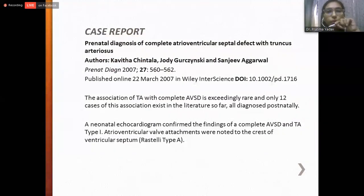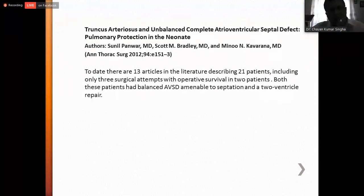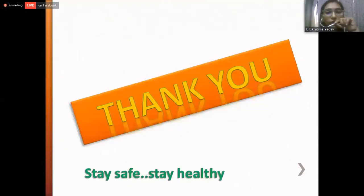There are some relevant case reports. One case report shows a prenatal diagnosis of complete AVSD with truncus arteriosus, revealing this type of association is extremely rare — until publication of that report in 2007, only one case had been prenatally diagnosed, with all others diagnosed only postnatally. Another article shows this is a very rare case and surgery has been attempted in only three cases. Thank you very much for your patience. Stay safe and stay healthy.